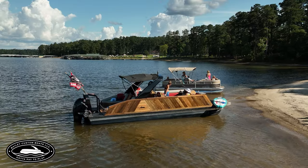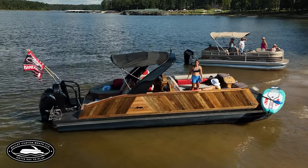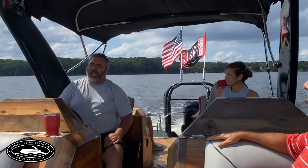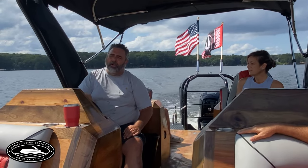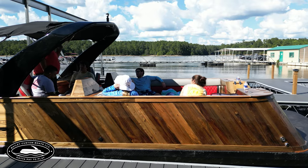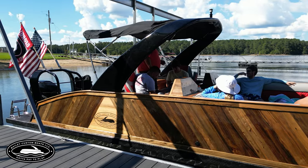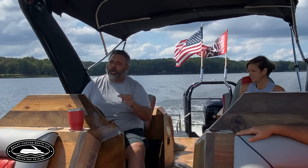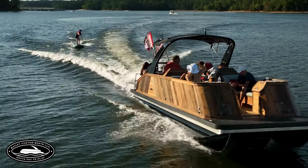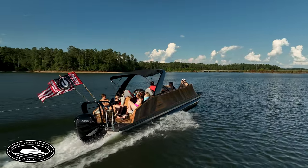We've got some people wanting us to be able to mass produce them. A lot of these pontoon boat companies like Barletta and different ones, they produce 25, 30 boats a day. We're not trying to build a lot of boats. We're wanting to build a customizable build for you, for the owner, to build your boat custom to you. And there's not a lot of this wood, so there's not going to be that many of these boats.